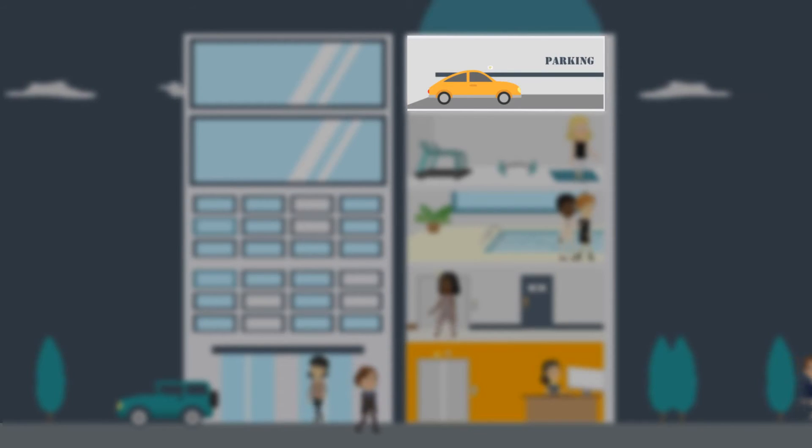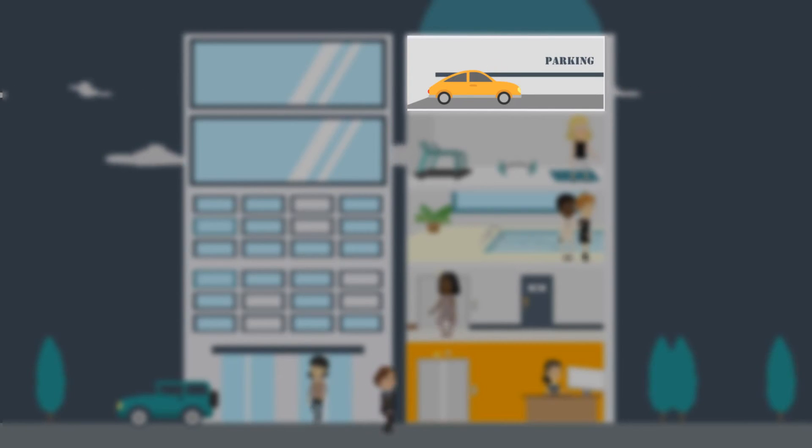If she drives a smart car, her car can log into the parking garage to gain access and make parking payments before leaving.